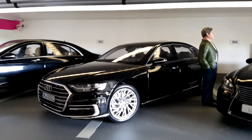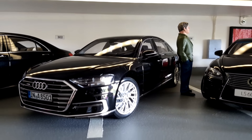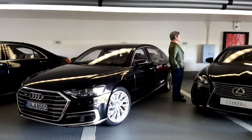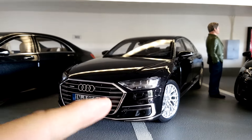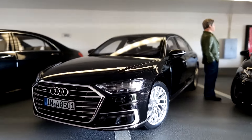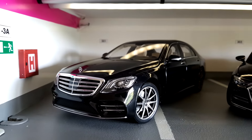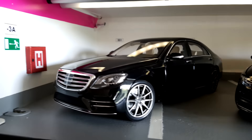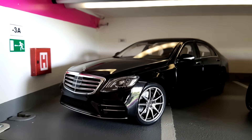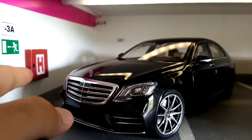Then we have this nice Audi A8 limousine — I quite like this one, especially the front grille which is very nice, and all the chrome parts are beautiful. And of course this Mercedes-Benz S-Class, which is still missing a license plate in the front.